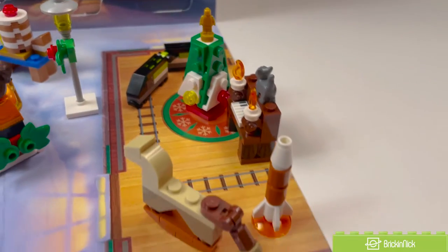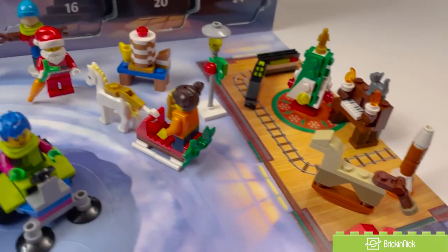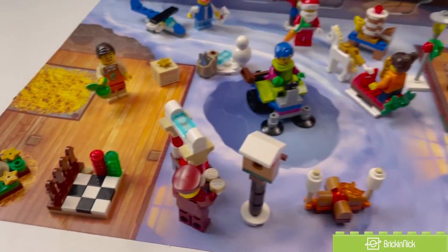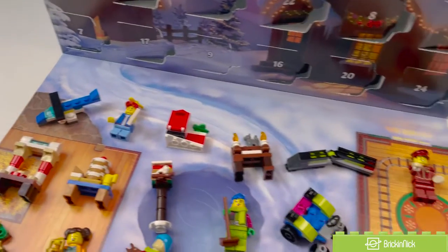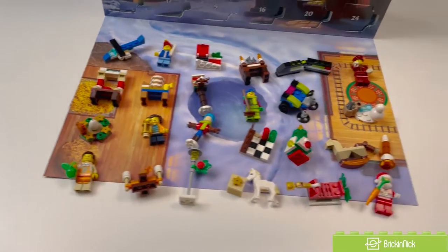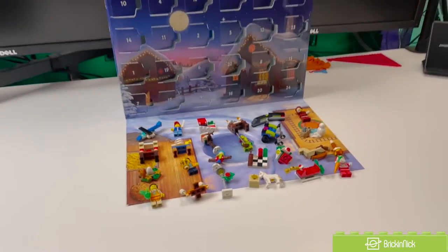I really, really love this little Lego City scene that you can put together with all of the different builds. It's really nice that the base kind of has the different areas that you need to display them all. Overall, I really enjoyed this year's City Advent Calendar, and it'll definitely be fun to build leading up to the holidays.